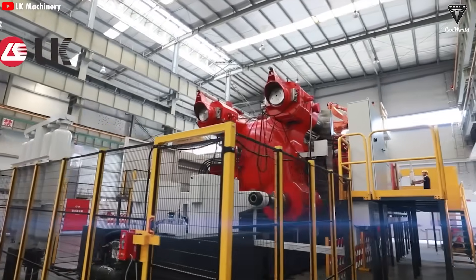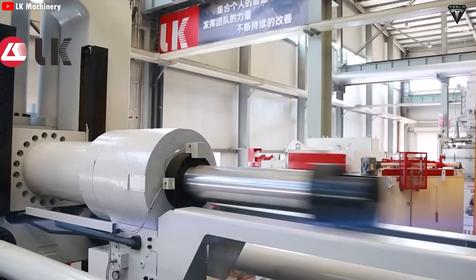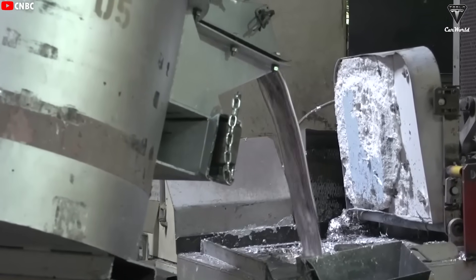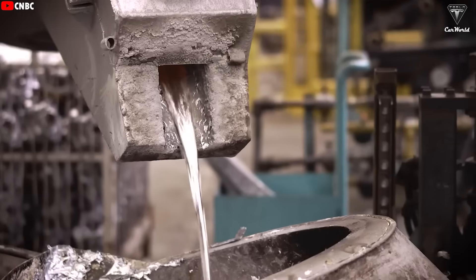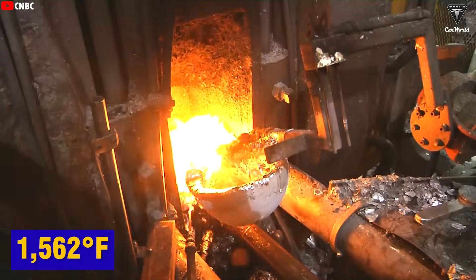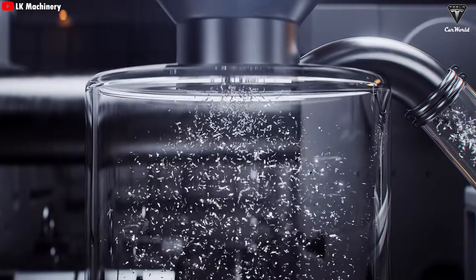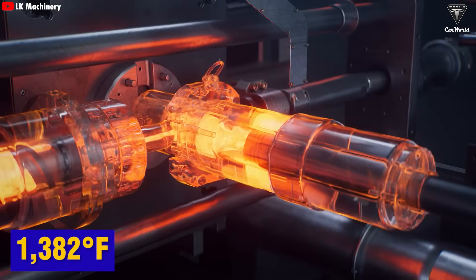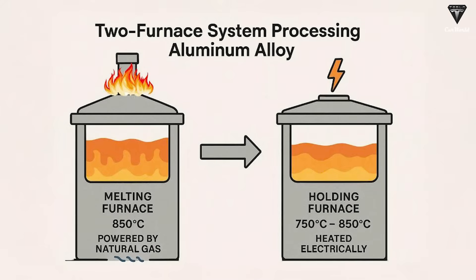While the size, clamping force, and number of molds differ, the operating mechanism of the 50,000-ton Gigapress isn't fundamentally different from the 6,000-ton or 9,000-ton models. It all still starts with material preparation. Tesla melts down new aluminum ingots along with leftover aluminum from previous castings in a furnace heated to around 850 degrees Celsius (1,562°F). Then any surface impurities are removed before the molten metal is transferred through heated pipes into a sealed holding furnace, maintaining a temperature between 1,382°F and 1,562°F.